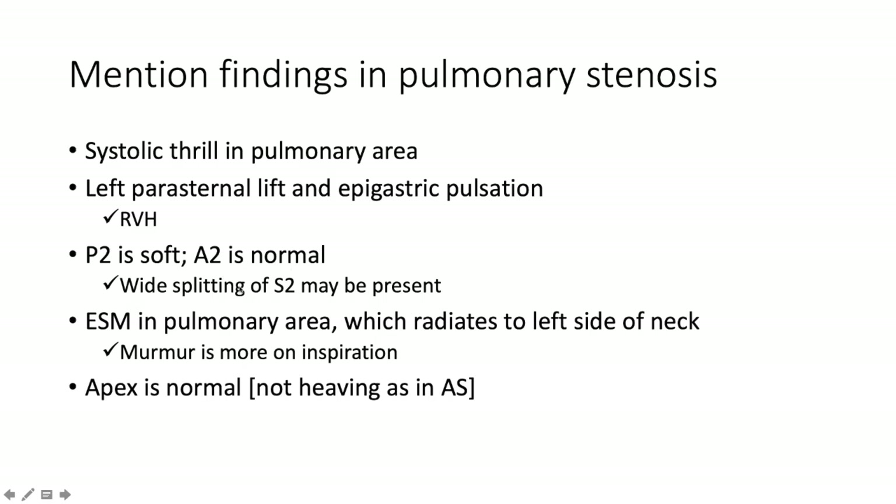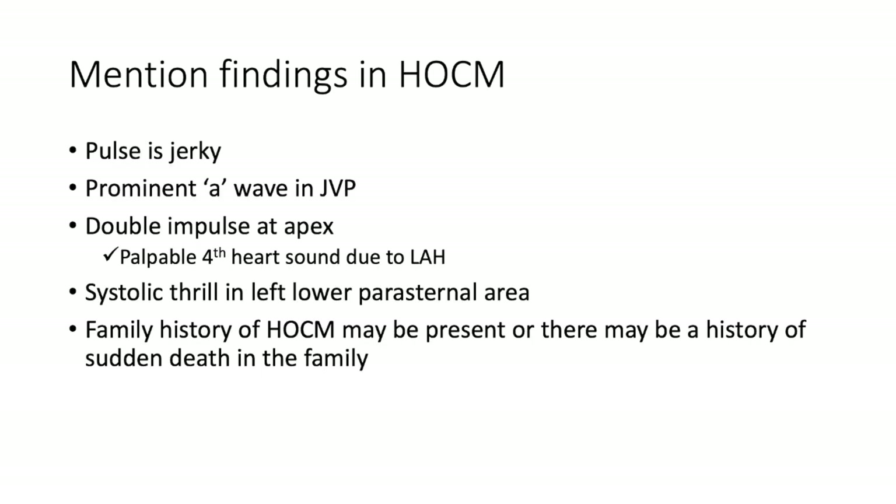You may have wide splitting of S2 because of delayed emptying from the right side due to the obstruction — P2 closes later, giving wide splitting. There may be an ejection systolic murmur in the pulmonary area radiating to the left side of the neck. The murmur is more prominent on inspiration — Carvallo's sign. Importantly, the apex is normal and not heaving, as it is in aortic stenosis.